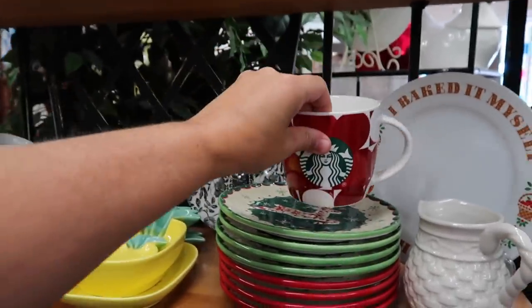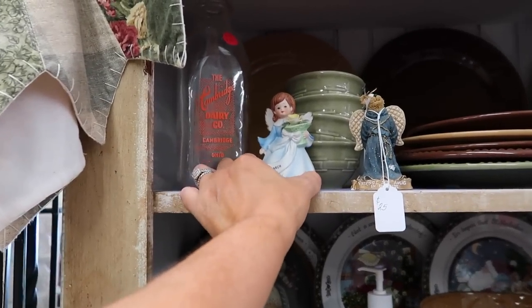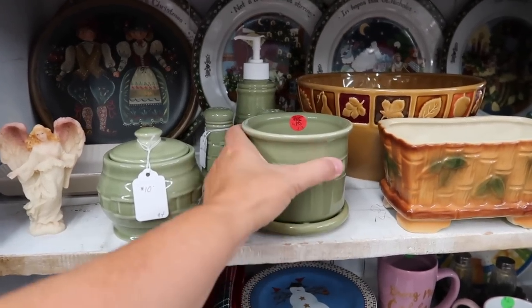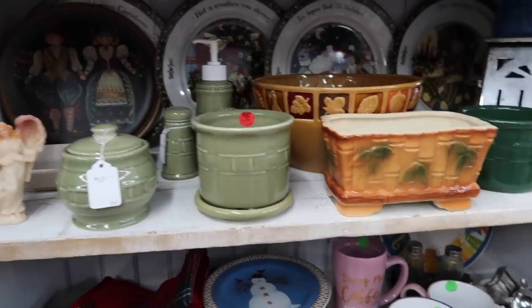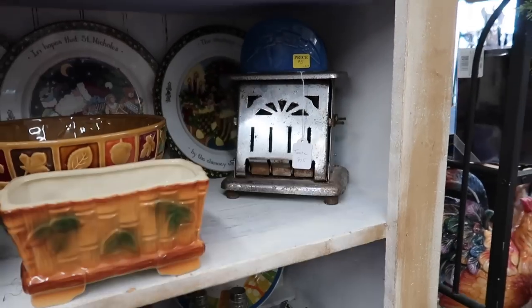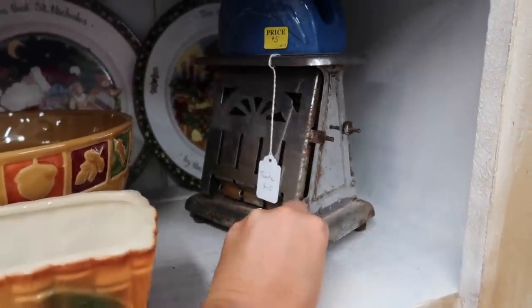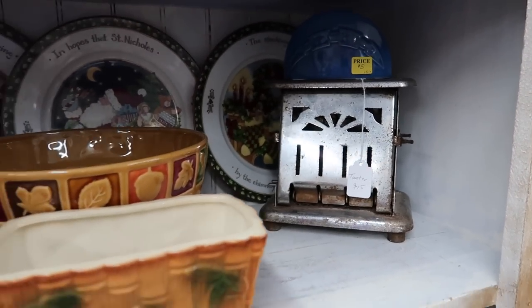Cute little March angel — I think of Nicole Northgarden when I see angels because I know she collects them. This looks like a Longaberger set for $10. I like the Longaberger pottery, I think it is really, really nice. Look at that toaster — now that is vintage. $15 for that toaster. Oh my goodness. Well that would be a super neat kitchen decoration — not Christmas decoration.